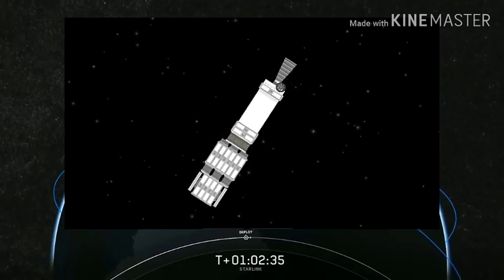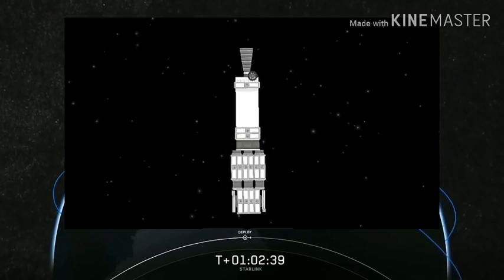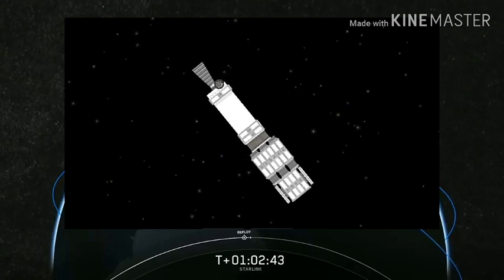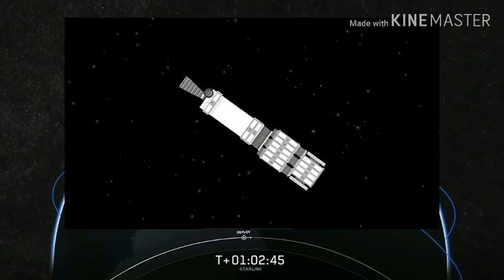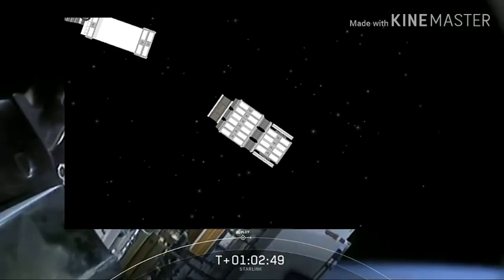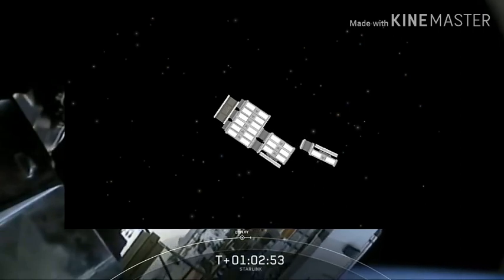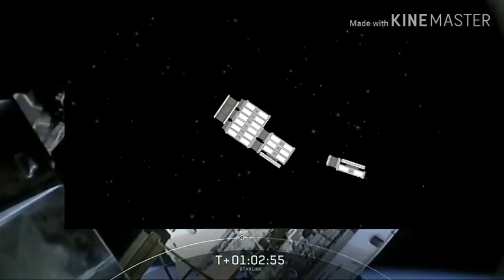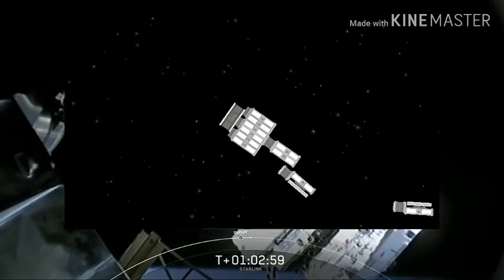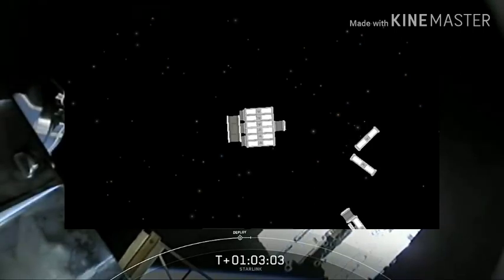This brief loss of signal was expected — we should be able to get that video back very shortly. Stand by. Starlink constellation deploy confirmed. We have confirmation of deploy. You can hear the team in the background. This is an incredible moment for SpaceX. You can see those flat-packed Starlink satellites slowly gliding away from the top of the second stage.